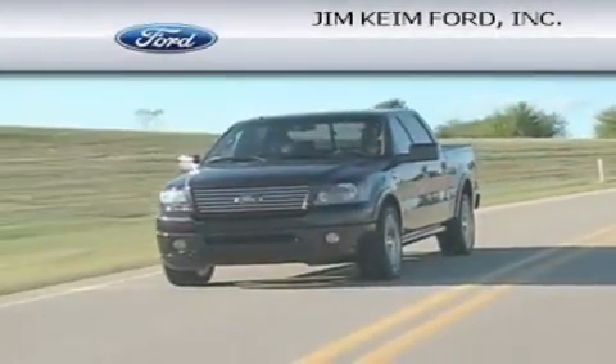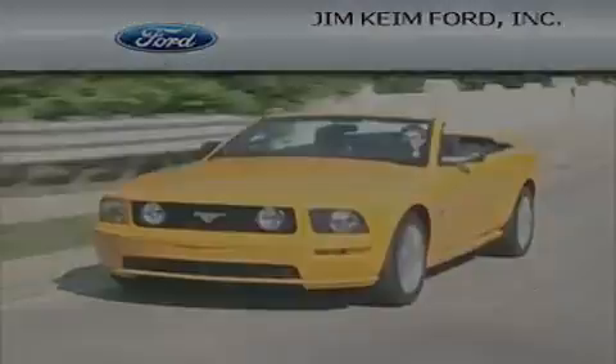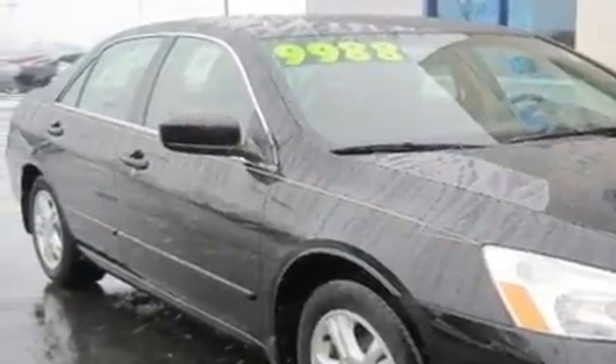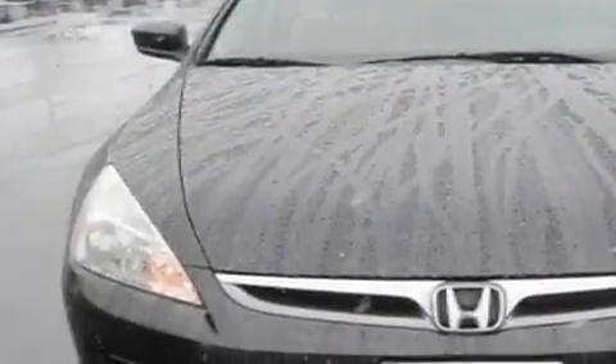Another fine vehicle offered by Jim Keim Ford. This is a 2007 Honda Accord. This four-door sedan has an automatic transmission and an inline four-cylinder engine.